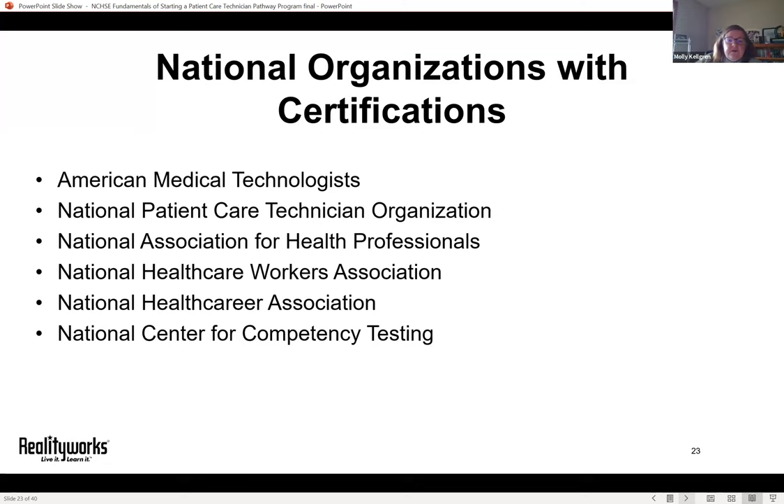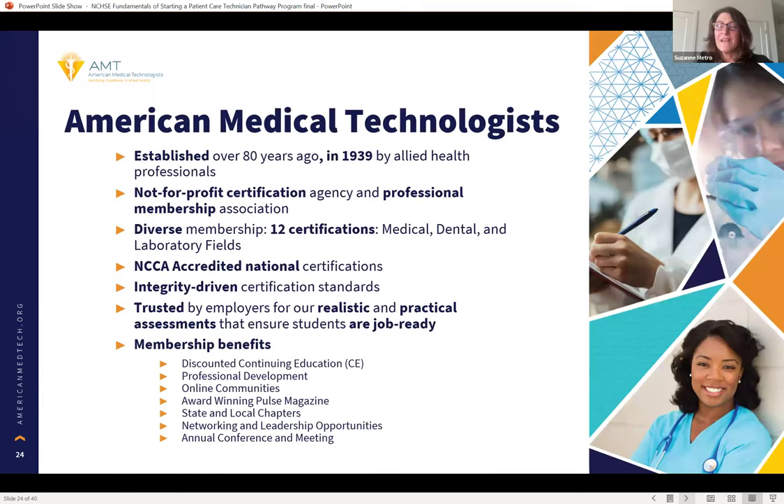It is recommended to check out those certifying organizations that are consortium members. We'd like to invite our guest from American Medical Technologists to share information on their patient care technician certification. AMT offers 12 certifications spanning medical, dental, and laboratory fields — including a new dental certification just added. Today we'll focus on the patient care technician certification, which falls into the medical field.